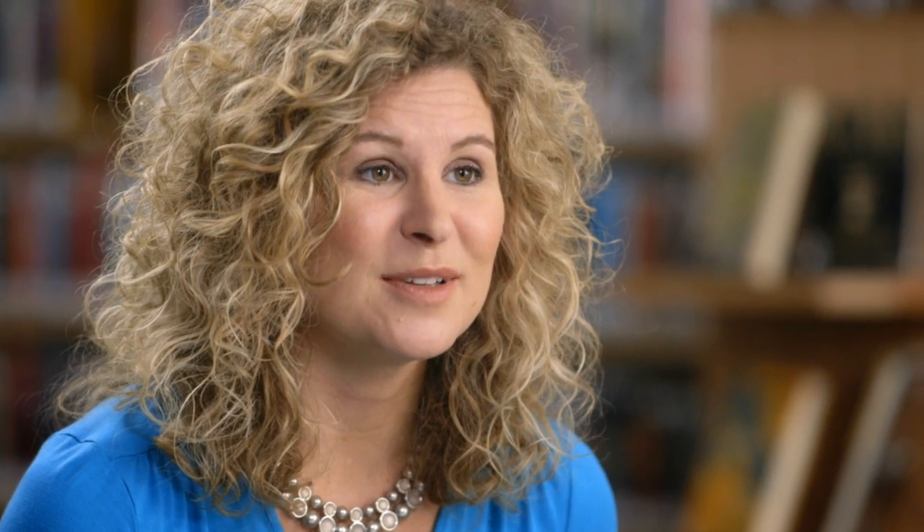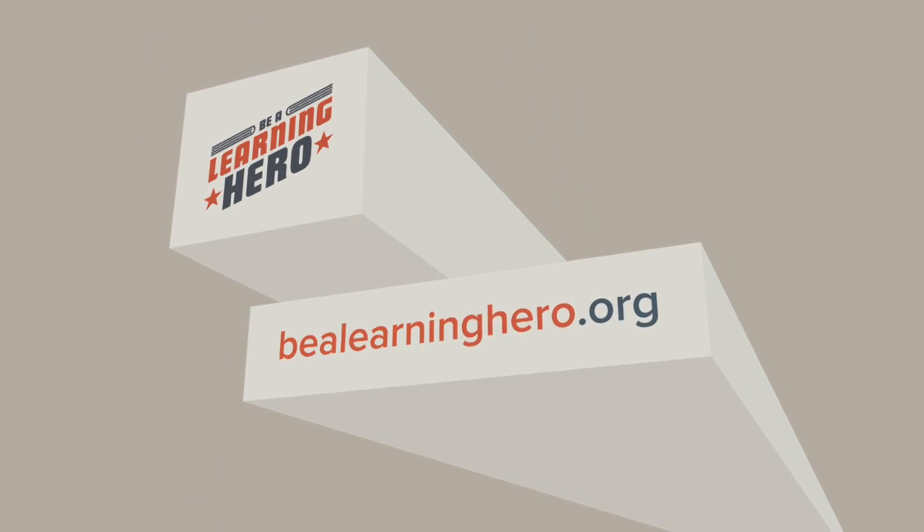If you have more questions, check out the website bealearninghero.org, where you can get tips to help support your child, information on the assessments, practice assessments, and a lot of other great resources as well.